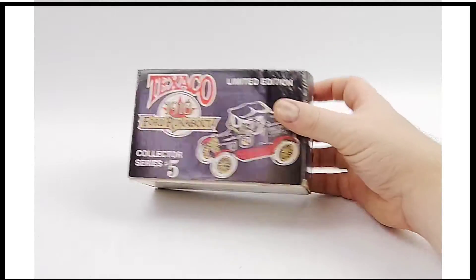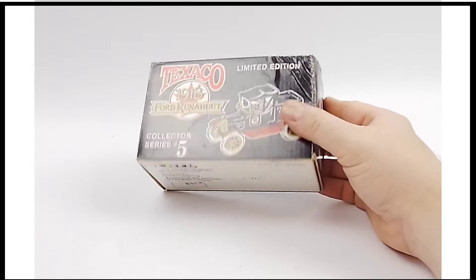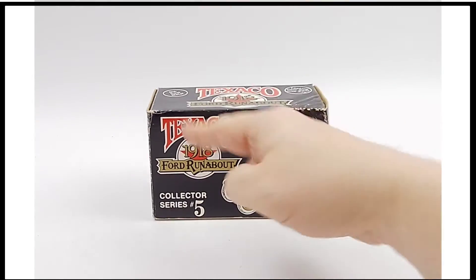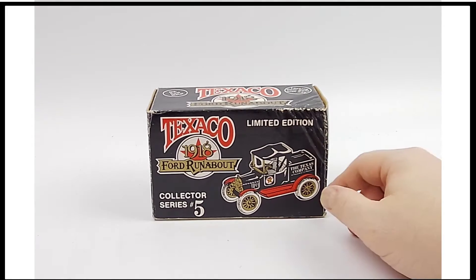If you know anything about the old Hess trucks, which are just a holiday favorite, then you're going to know something about the Texaco — you may love those as well. They have for a long time been doing a very similar line, sometimes with planes, sometimes with trains, sometimes with automobiles.